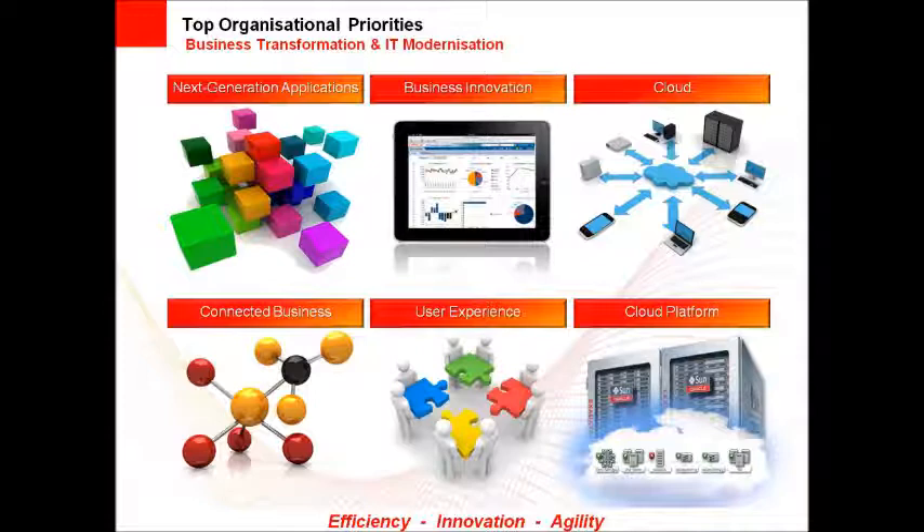And finally, a cloud enabling infrastructure that helps you deliver things like rapid provisioning of applications and multi-tenancy. Oracle Fusion Middleware is our foundation for innovation, built to improve efficiency whilst providing agility.